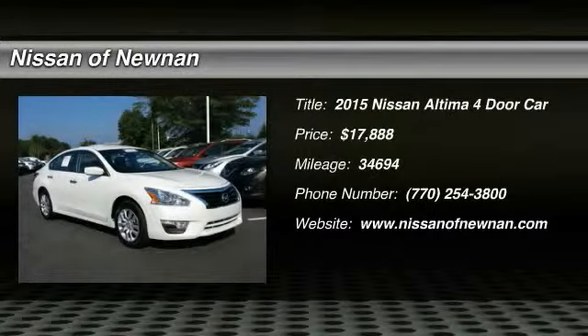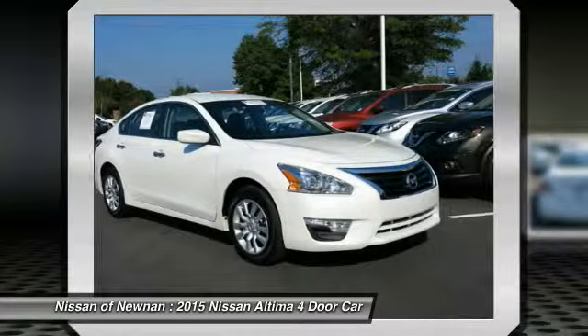2015 Nissan Altima — the Nissan Altima offers advanced features to make life easier, including push button ignition, which comes standard.